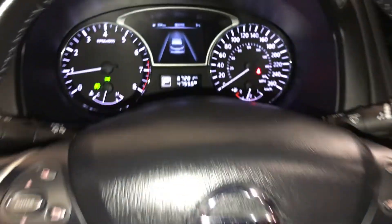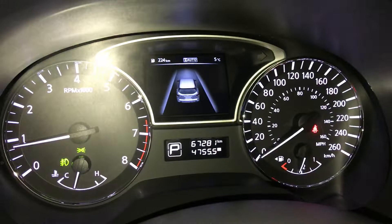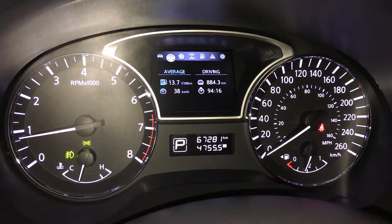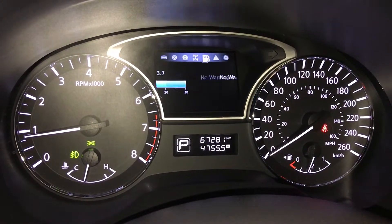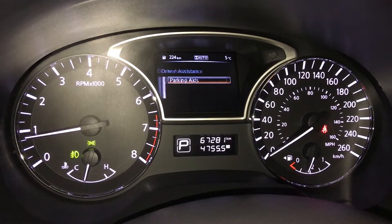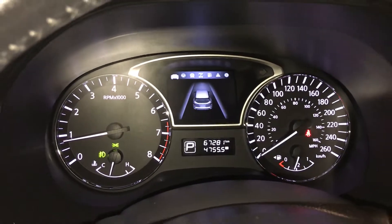These buttons control information on the dash. Dashboard lighting controls. Kilometer still empty, outside temperature gauge, vehicle information. Odometer trip, engine start and stop button.